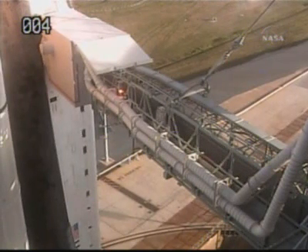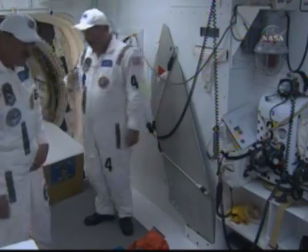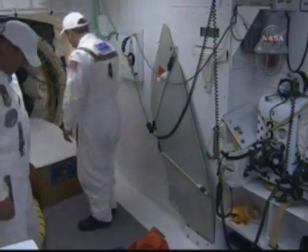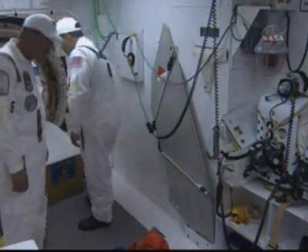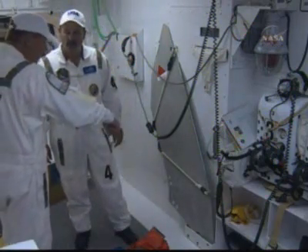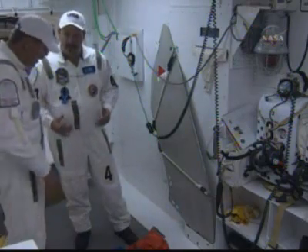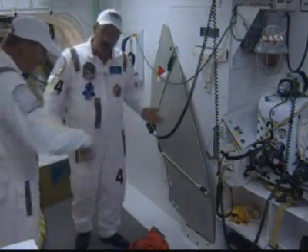That is the walkway we were talking about. You can see the closeout crew member going across it first and getting ready. Several members of the closeout crew are already waiting for the astronauts inside the white room. Typically you go one at a time — this is the white room we were talking about. It can fit up to about six people, but they typically don't put that many in there at once — one astronaut and two tops.